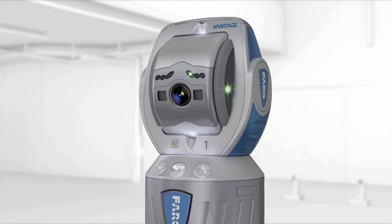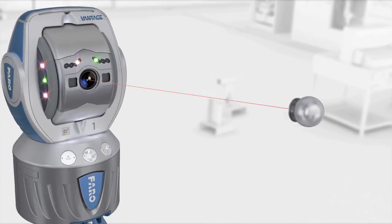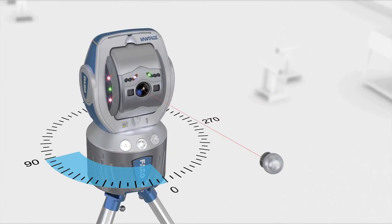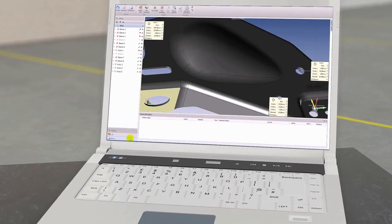The laser tracker measures 3D coordinates by tracking an SMR, a spherically mounted retroreflector that's in contact with the object. Two angle encoders measure the elevation and rotational angles, while a highly accurate laser distance measurement is used to determine the 3D position of the SMR. The software stores these values and allows for the comparison with CAD data.